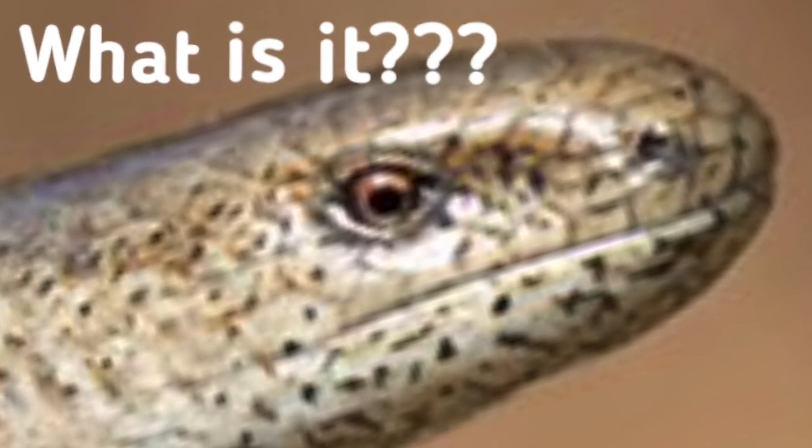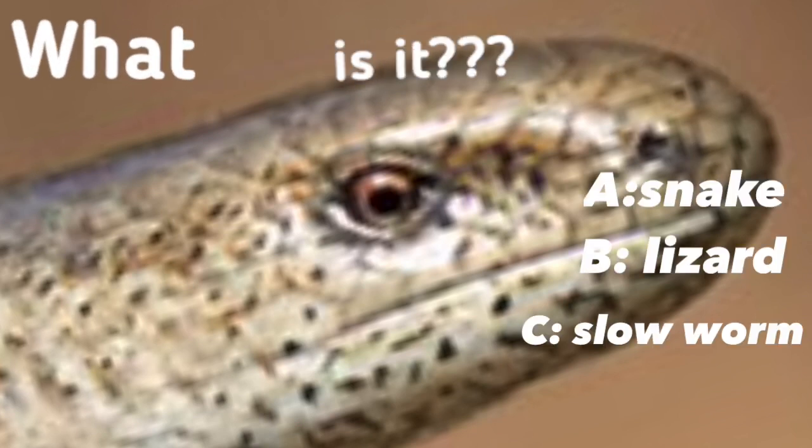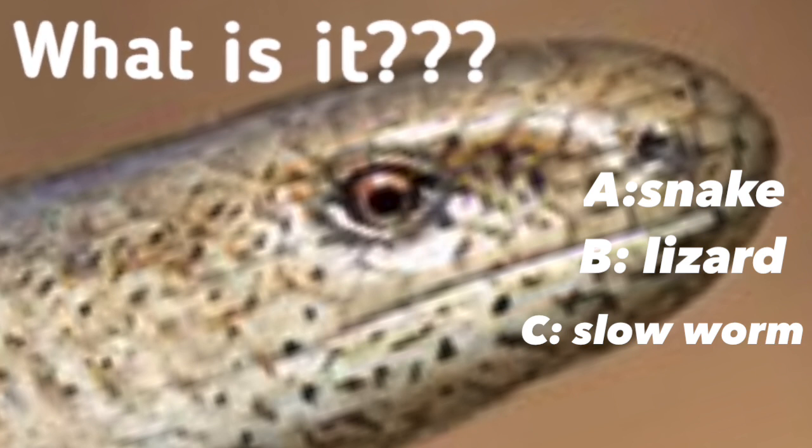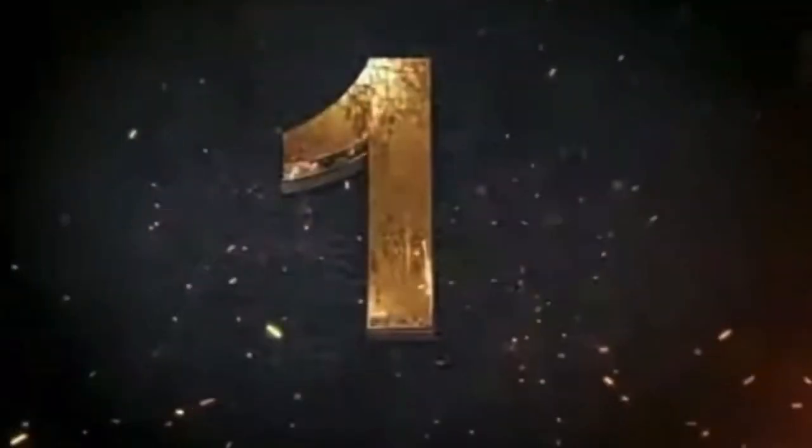But before we begin, it's time for today's 'what is it?' Is it A: a snake, B: a lizard, or C: a slow worm? If you have an idea, wait until the end of this video to find out.